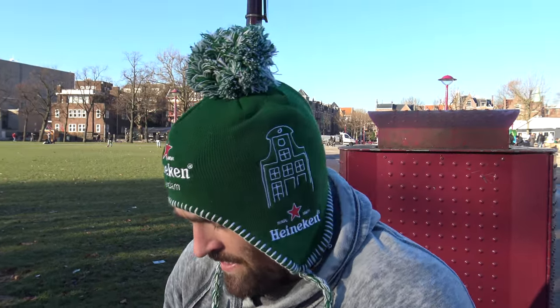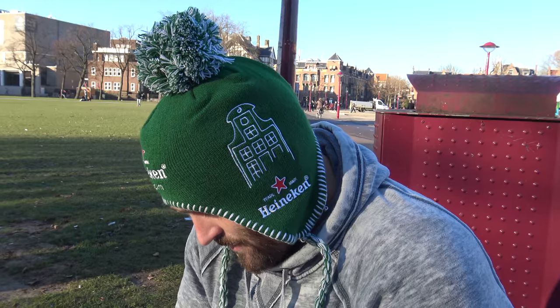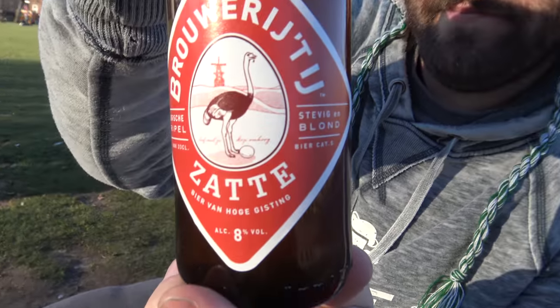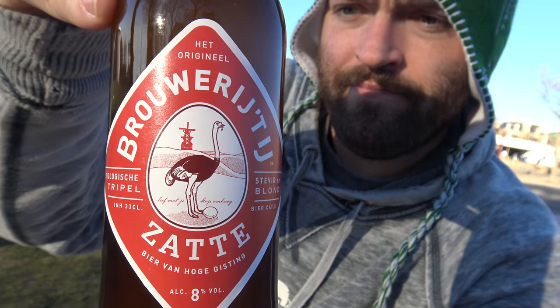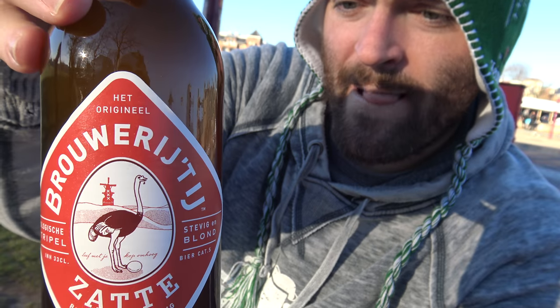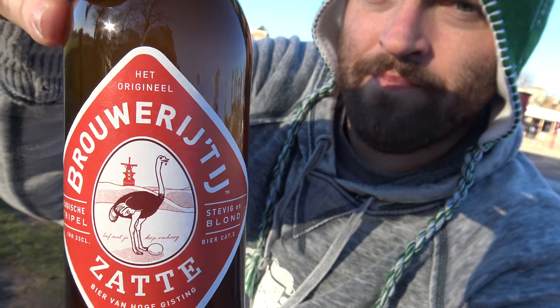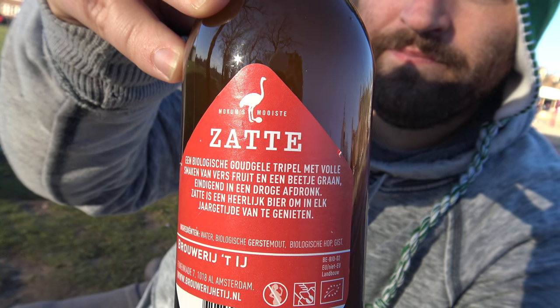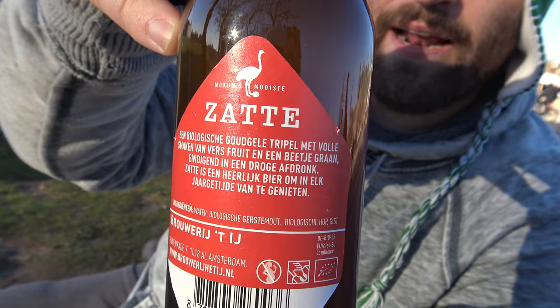This here looks like a Dutch craft brew — it's the Brouartige Zotte. It's a triple, 8% alcohol by volume, from Amsterdam. Let me show you the label. Brouartige Zotte.